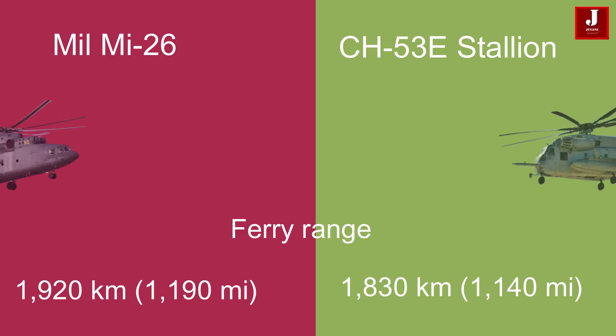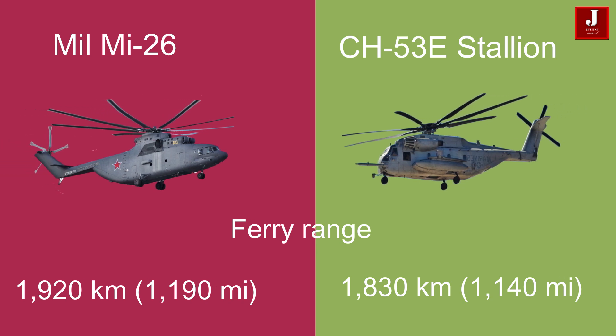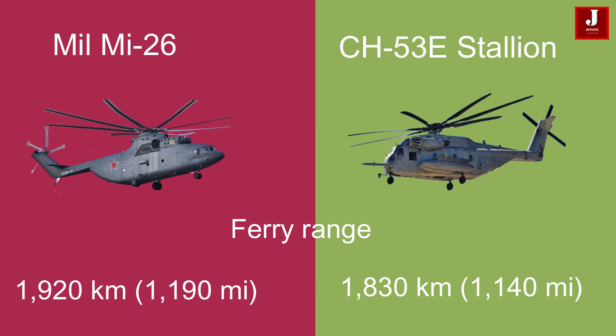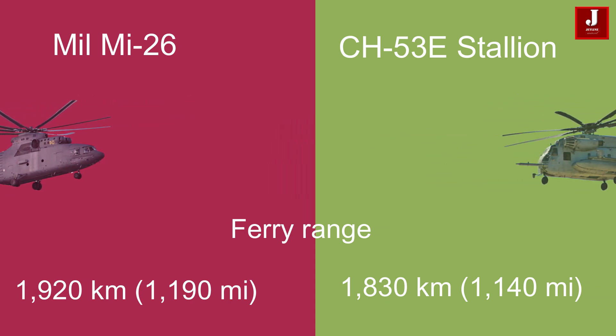In terms of ferry range, the Mi-26 achieves an impressive 1,920 kilometers (1,190 miles), while the CH-53E offers 1,830 kilometers (1,140 miles).